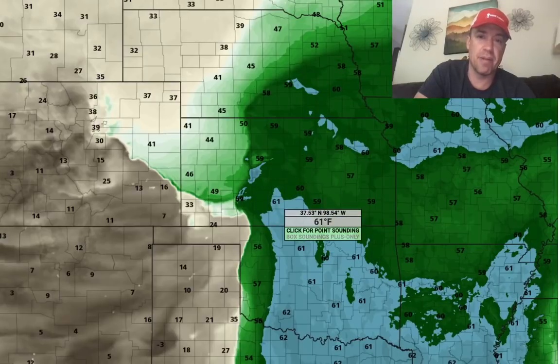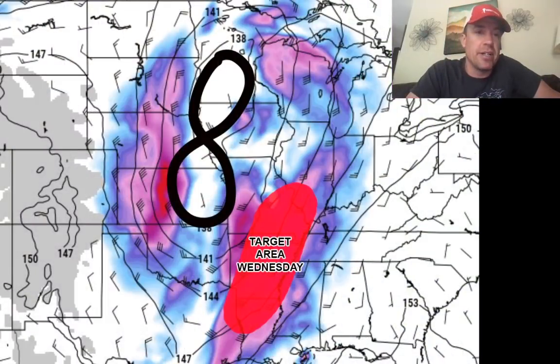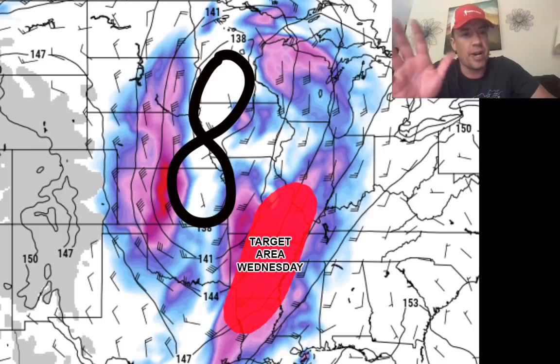A nice moisture axis surging north through the Great Plains — and this is kind of a sign of things to come for this tornado season ahead. I do think we're going to have these strong elevated mix layers, sharp dry lines, severe weather in the southern plains, and then shifting to the mid-south. On Wednesday, the target area is southeastern Missouri and northeastern Arkansas. I do think there is a chance of a decent tornado event on this day. I don't think it's going to be an outbreak or a moderate or high risk like we've had recently — maybe an enhanced risk.